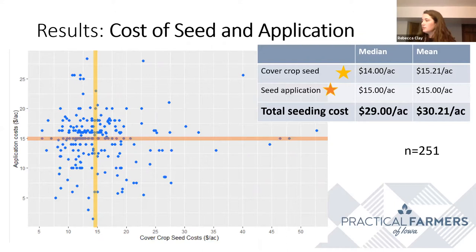So the poll question was: have you ever calculated your own seed and application costs? About 50% of people said yes. A few people said no, and a few others said not yet. We have a couple folks who are brand new to cover crops and then also some people who aren't farming. Thank you for participating in that quick poll.